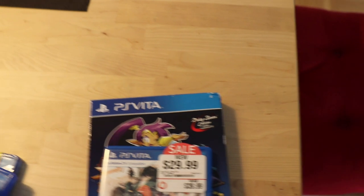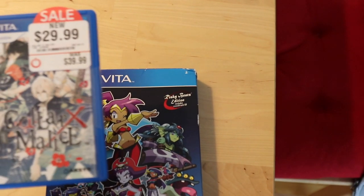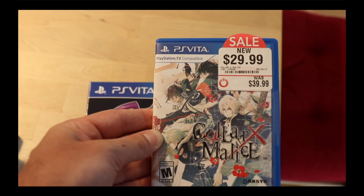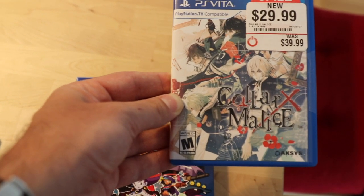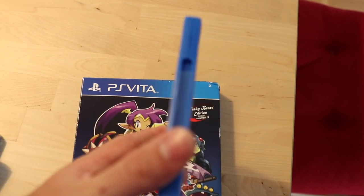My last two games are PS Vita games and I am a huge fan of PS Vita. The first of these, released in 2016, is a visual novel called Solar Malice X. I'm really looking forward to playing this game since I love visual novels and I'm a huge fan of Steins;Gate, so I'm hoping to get some good play time with this game as well. I paid 30 bucks for it and it was sold as new.